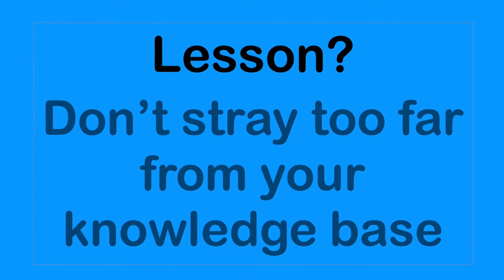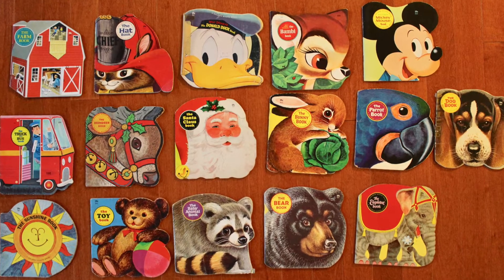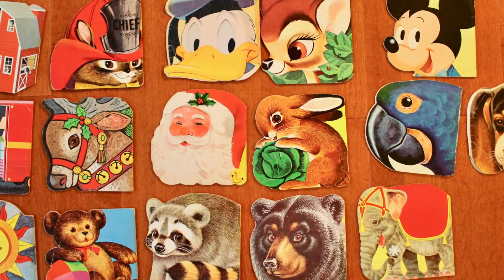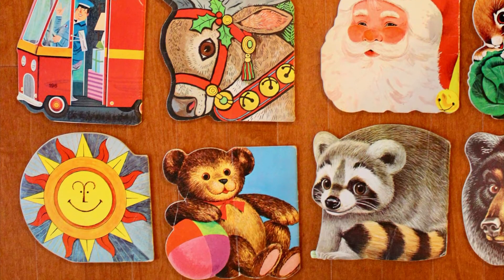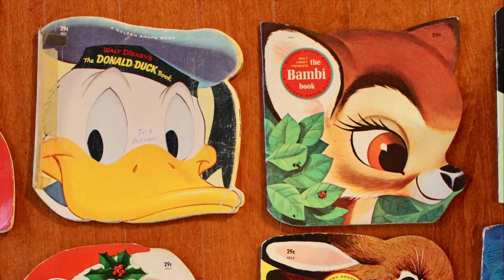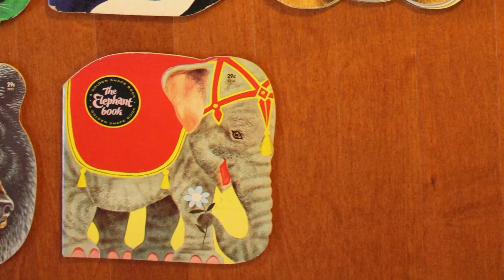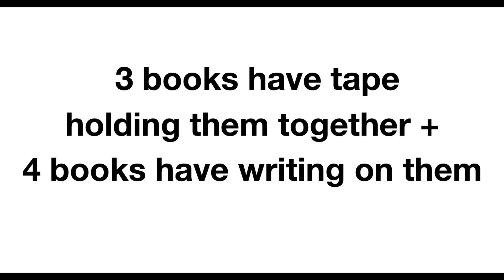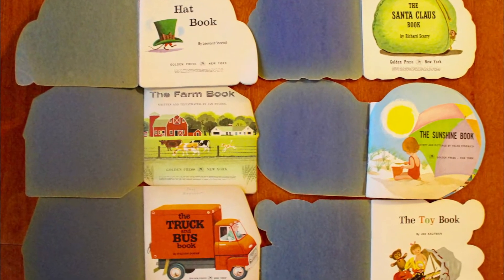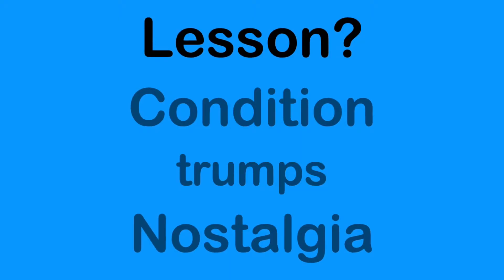Number 7 is an instance when nostalgia leads you down the wrong path. I was at a garage sale and I'd had some of these books as a kid — the bunny, Donald Duck, Bambi — it just tugged a heartstring. They were actually in pretty poor condition, but there were so many of them I said they've got to be worth something. I paid about five bucks for the lot and they've been sitting unsold at $17. Poor condition is the issue — people don't generally want things in such bad shape.